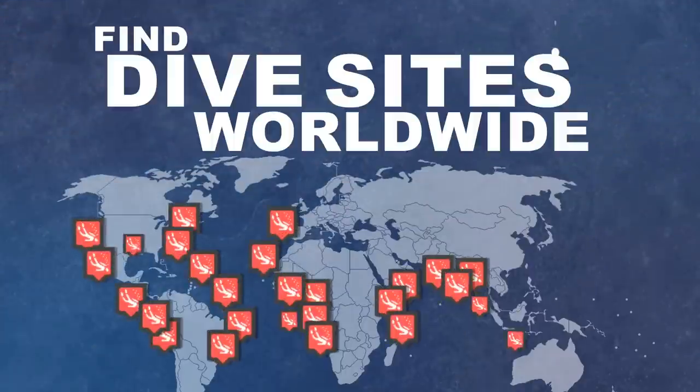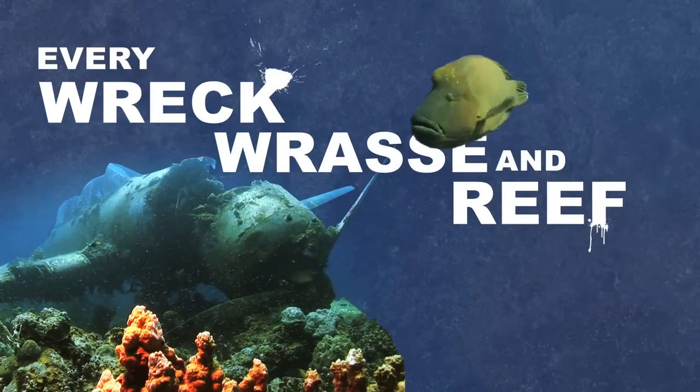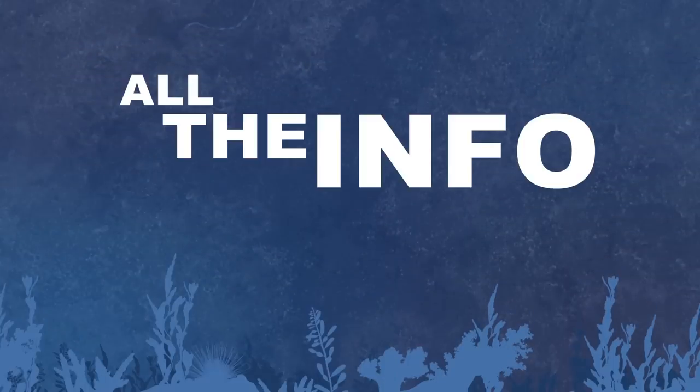You can find dive sites worldwide. Locations and current conditions? From Aruba to Zimbabwe and every wreck, wrasse, and reef in between, this site has all the info you need, and then some.